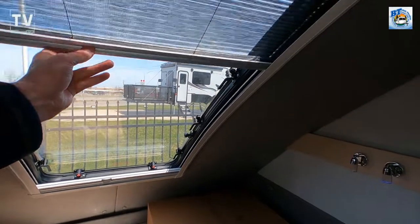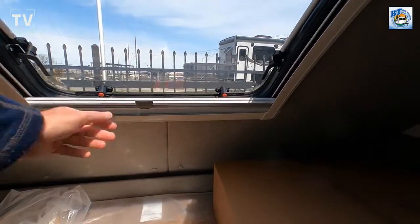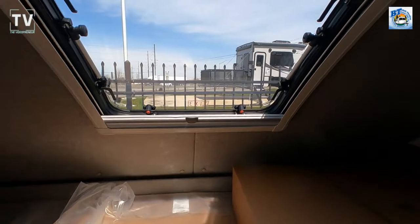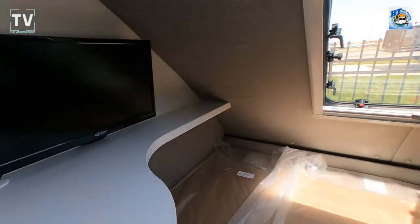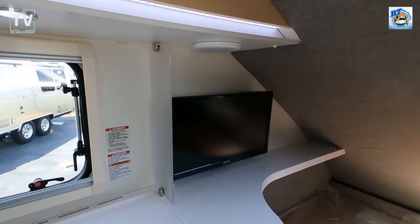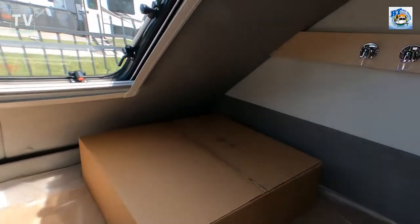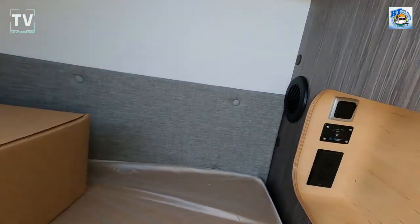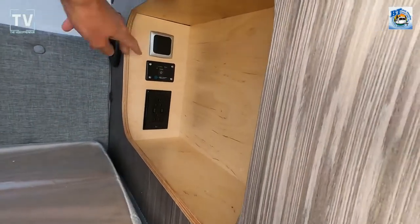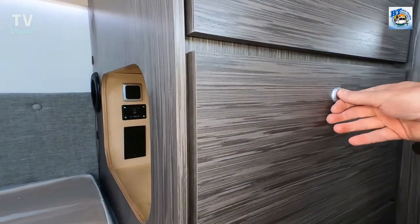Here's that window I was telling you about. You have a screen that comes down from the top, and then privacy that pulls up from the bottom. Those windows open as well — it's a European-style window, so you're able to open it up and let fresh air in. There's a nice flat-screen TV. This is a queen-size bed right here, and again, sleeps three. In the front there's an area where you can drop the tabletop down and sleep an additional person.